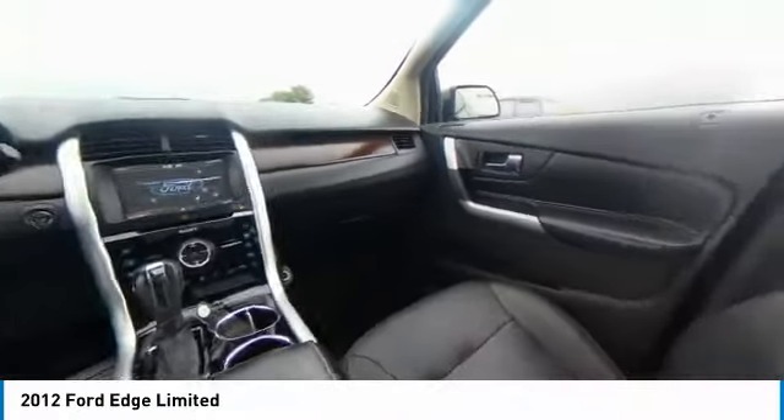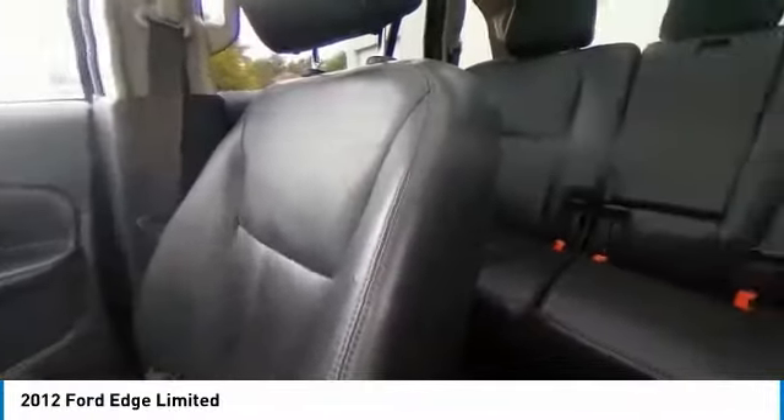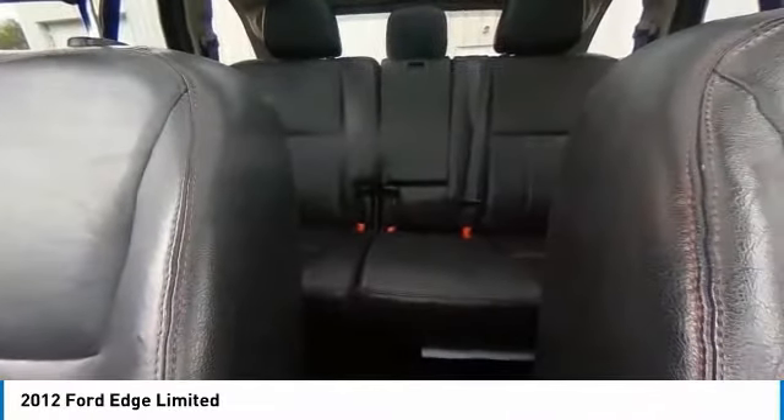Remote keyless entry, four-wheel disc brakes, speed control, rear window defroster, low tire pressure warning, power windows, power steering.